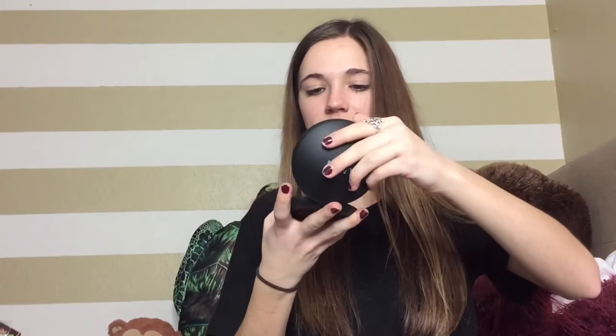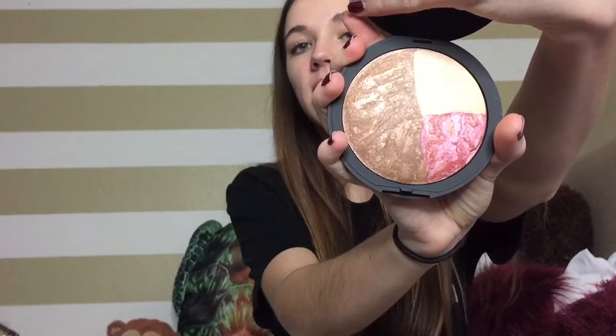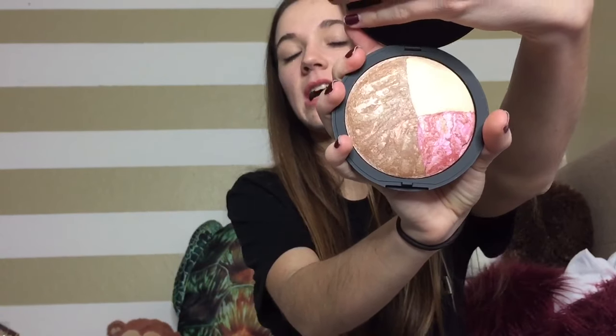I put all my makeup on hours ago so I'm looking a little rough, but I really did like how this mascara looks. The next item is the Laura Geller Bake Color and Contour Sunset Glow — it's a giant compact. When you open it up it's got a little mirror and you have your blush, bronzer, and highlights.